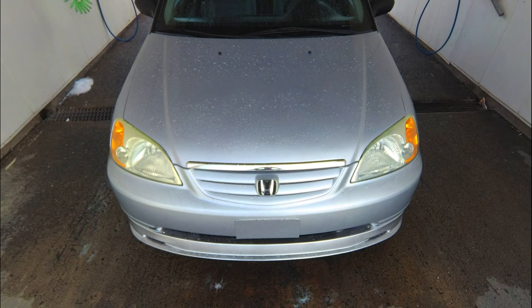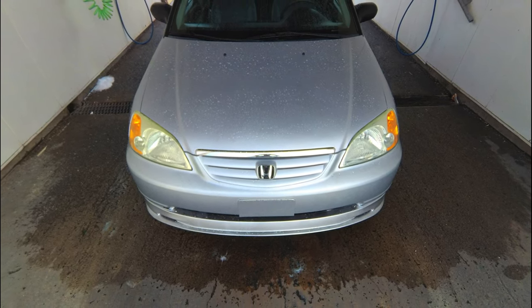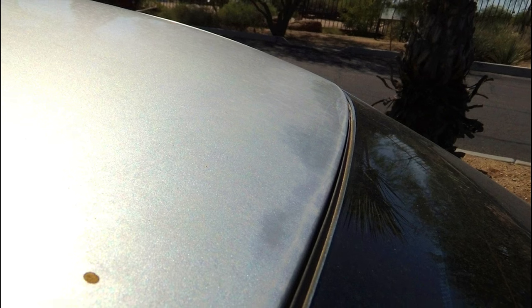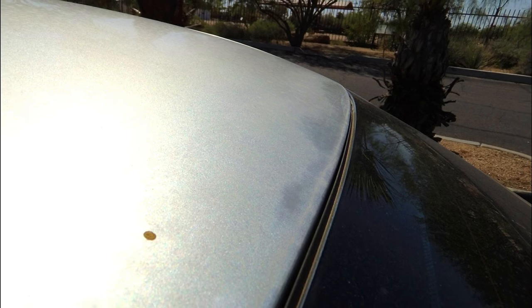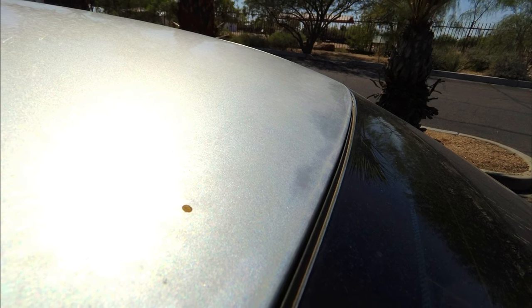One of the common problems that the 7th gen Civic can have is paint fading. This isn't just an issue with 7th gen Civics or Honda Civics — a lot of cars have this problem. This usually happens to cars that are left outside a lot, where the clear coat basically just starts to break down and fade, and you'll see oxidation. If you are looking into buying one of these Civics and you want to make sure that the paint is in good condition, I would check the roof and the hood.